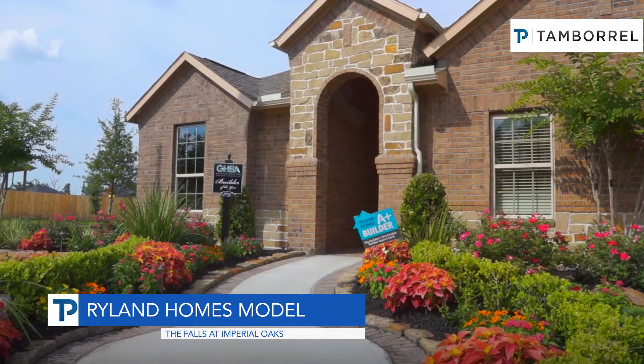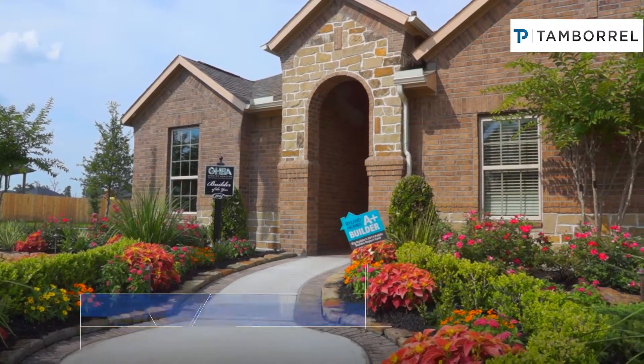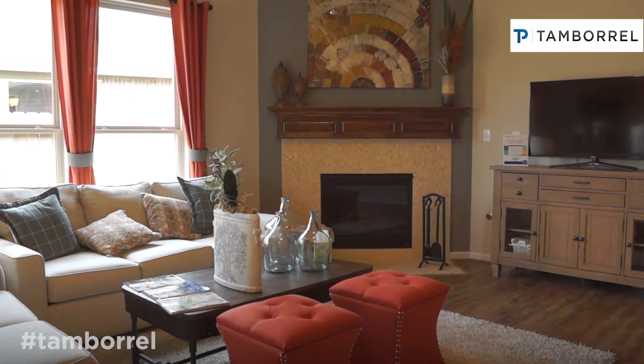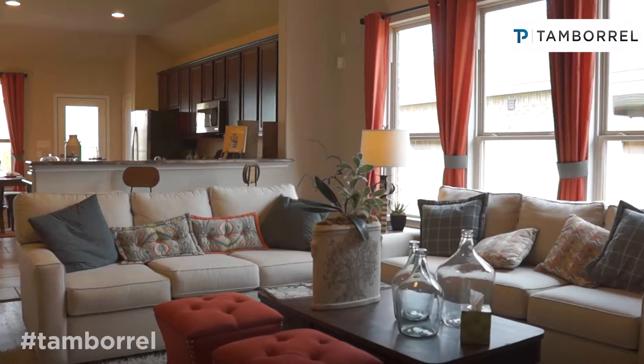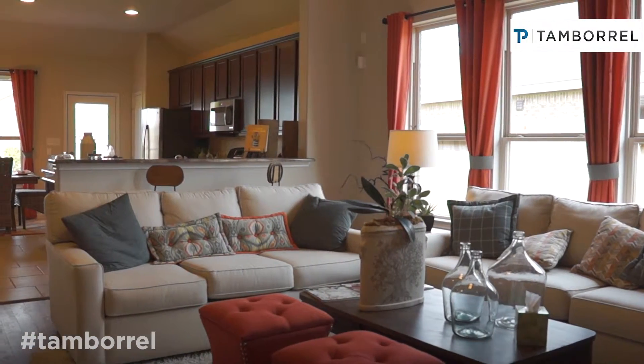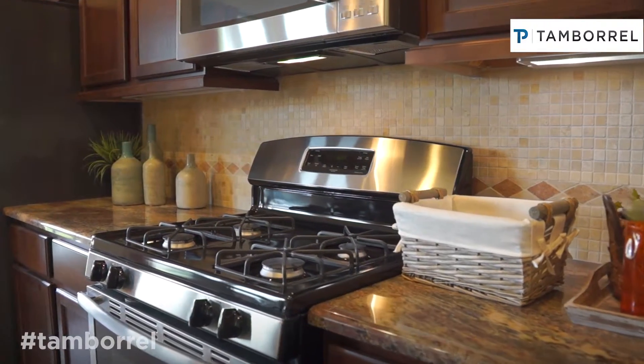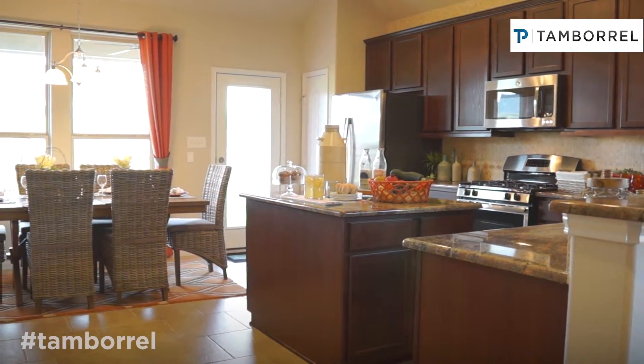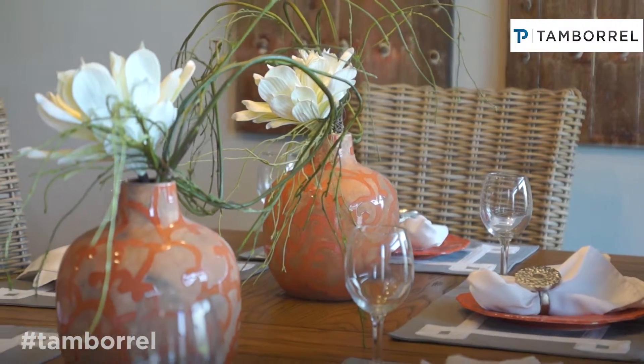The brand that we have here is three bedrooms with a study, a bonus room, and a very nice open concept between the family room, the kitchen, and the breakfast area.